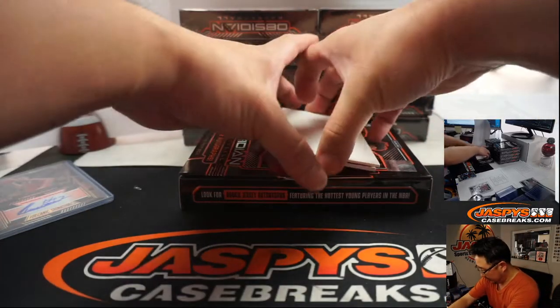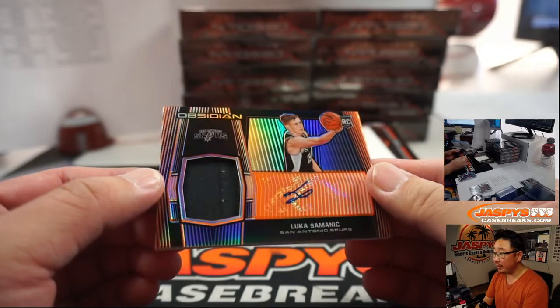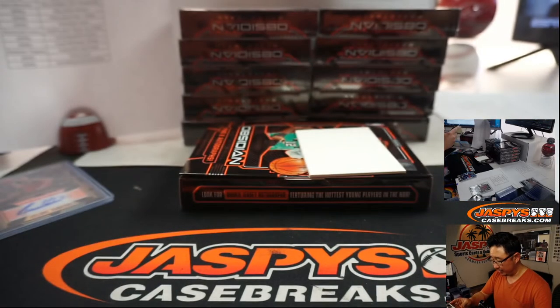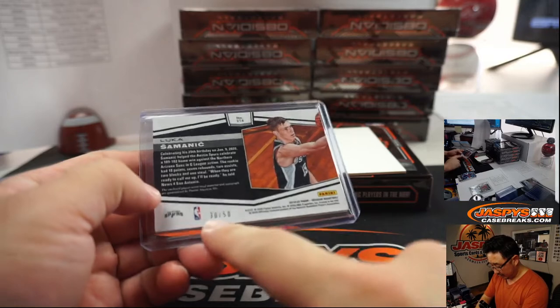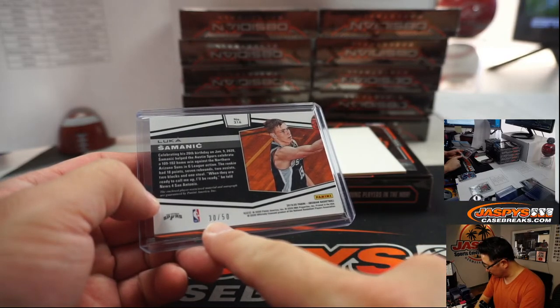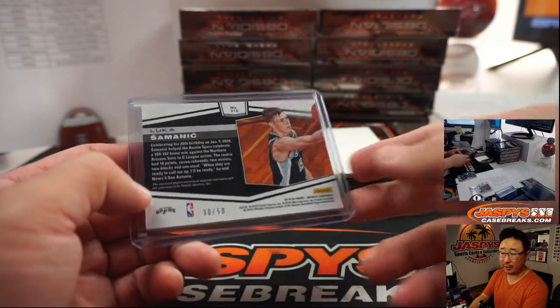And we've got Lucas Samach — our first rookie jersey and autograph, rookie patch auto for the Spurs. Spurs are a number-block team. Spurs 0 is on this list here — Spurs 0, Fred Williams.